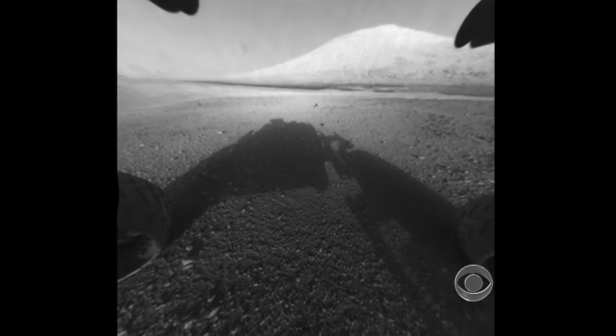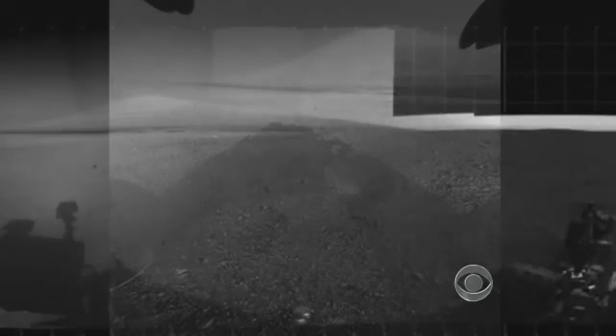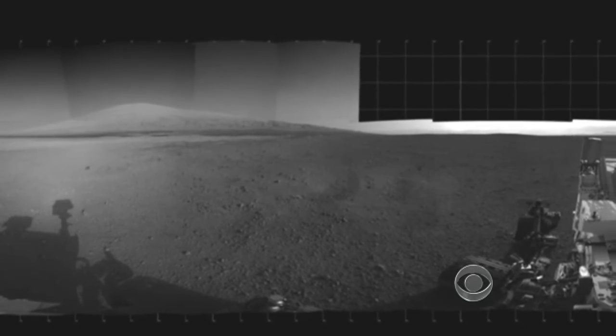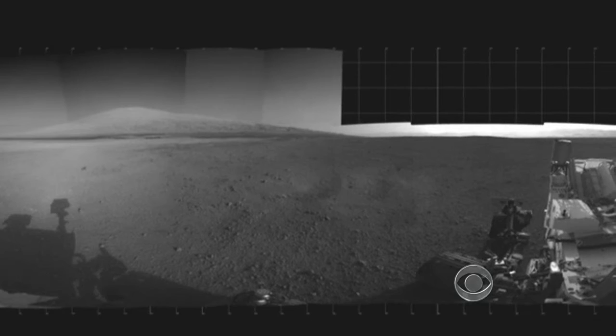The rover's main target is still on the horizon: 3.4-mile-high Mount Sharp. Its layers are a geological history book of the planet, but it will take Curiosity a year to get there. John Blackstone, CBS News, San Francisco.